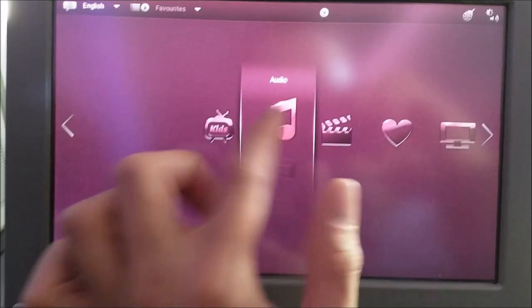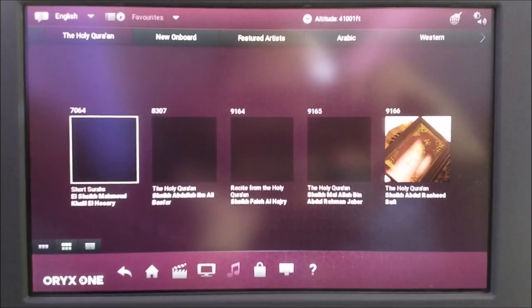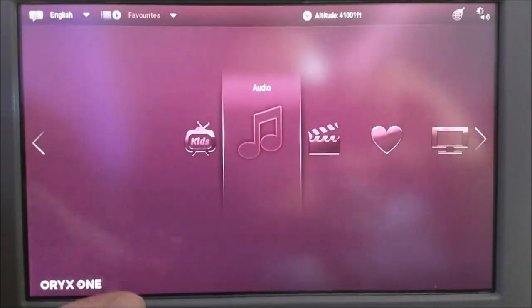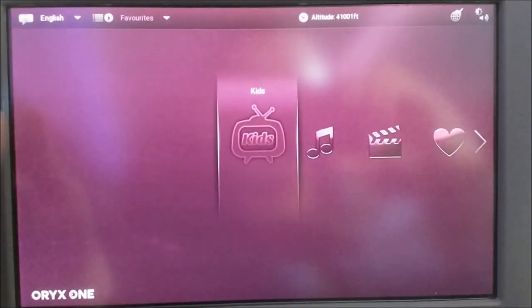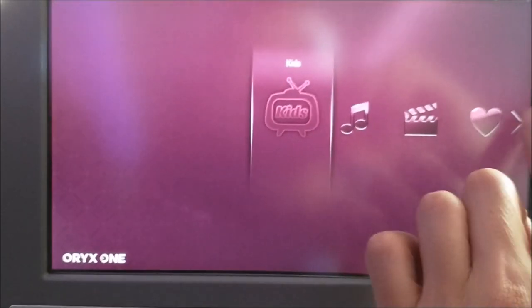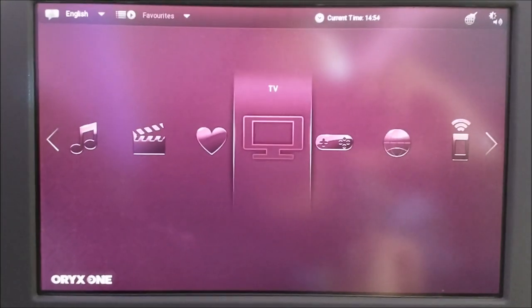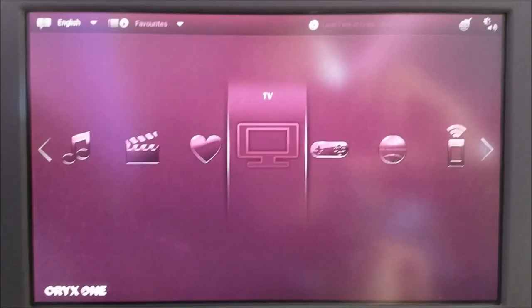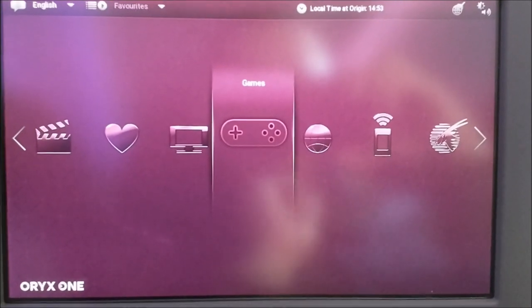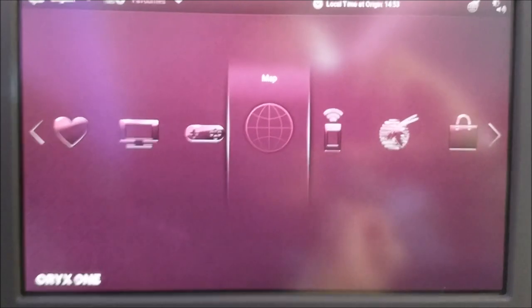You can listen to music, and even the Quran. There's an area meant for kids. You can also watch TV shows, play games, and read the map.